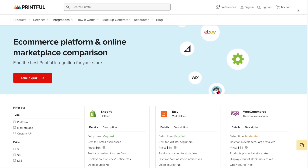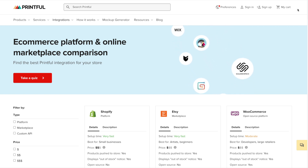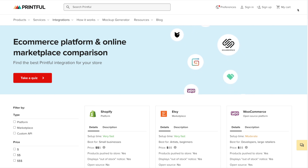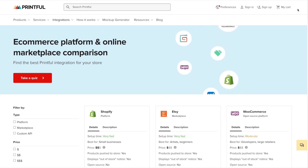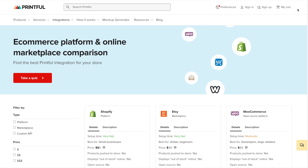Printful integrates quickly and easily with a number of ecommerce platforms and marketplaces, allowing you to sell your print on demand products using Shopify, Etsy, WooCommerce, Amazon, Wix, Squarespace, and more. And you don't have to choose just one — you can add the same product catalog to multiple stores.